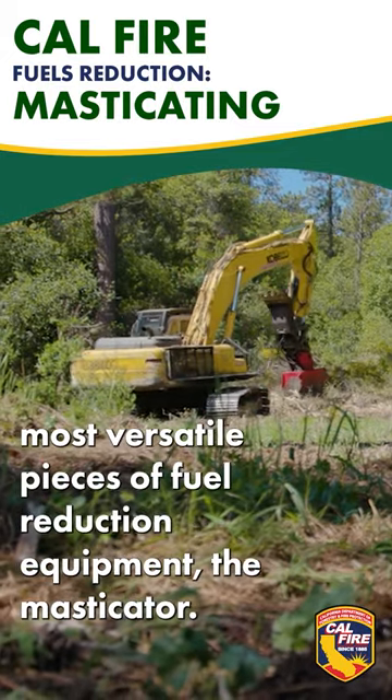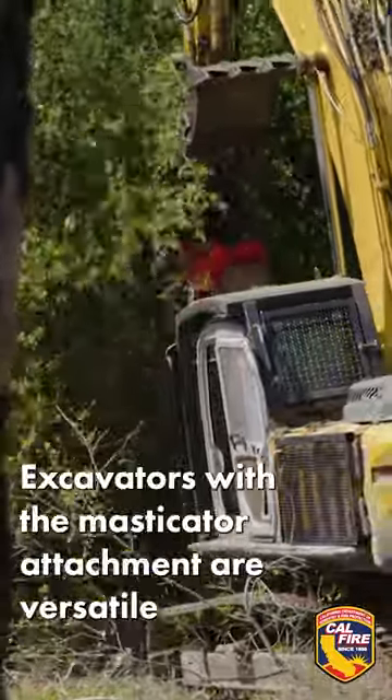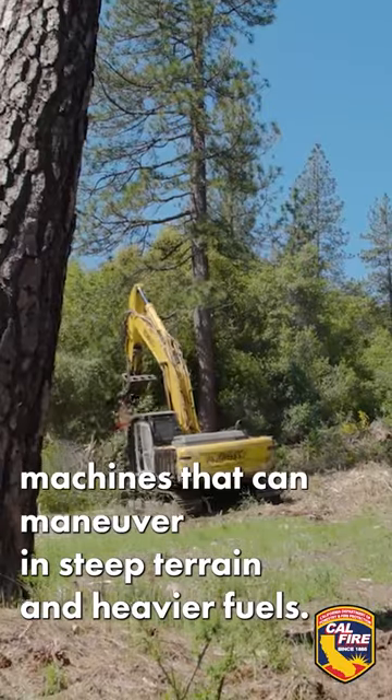Let's take a look at one of Cal Fire's most versatile pieces of fuel reduction equipment: the masticator. Excavators with the masticator attachment are versatile machines that can maneuver in steep terrain and heavier fuels.